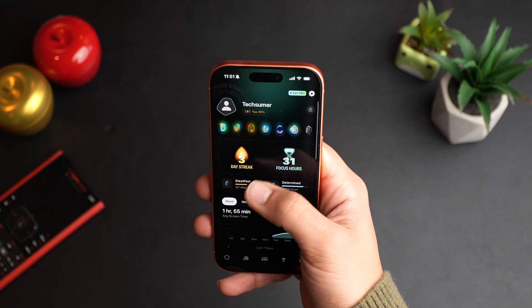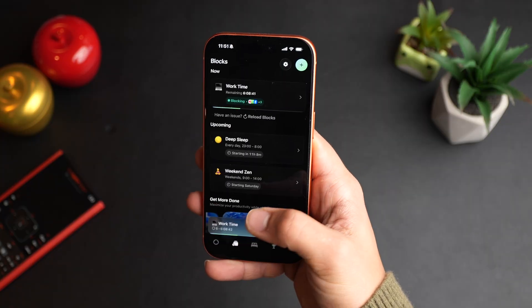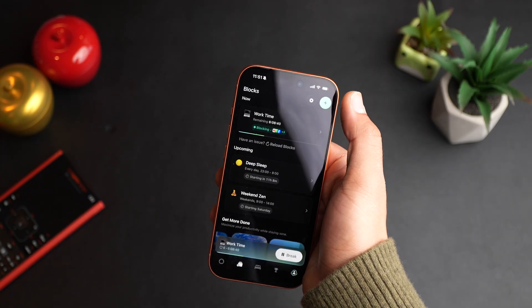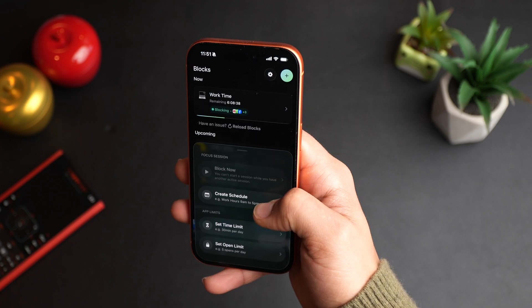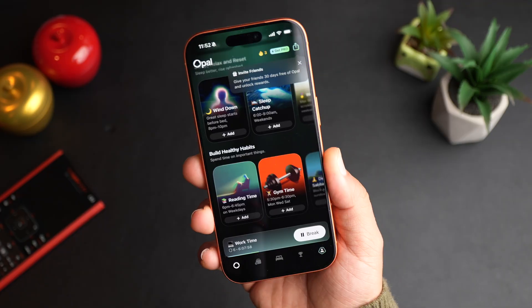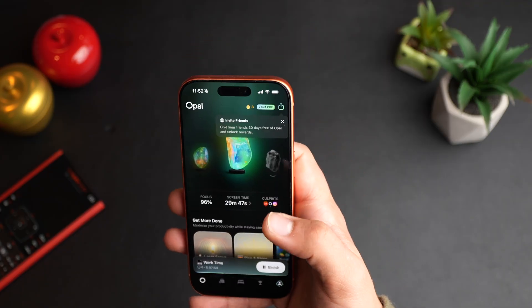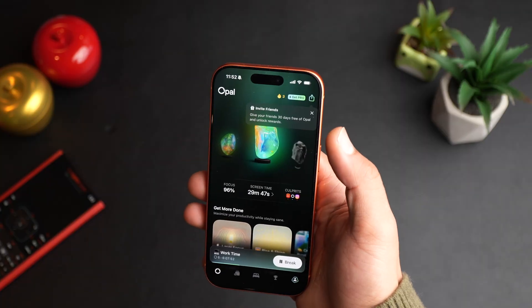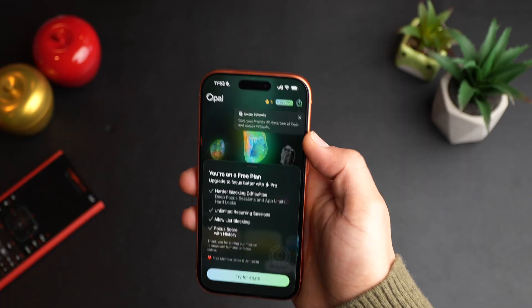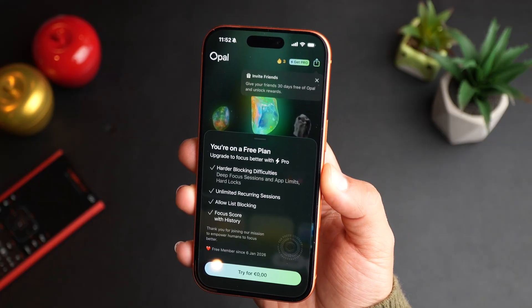Install the Opal app. You can create day streaks, focus hours, competitions with friends, inner circles, and new schedules. Opal is a very well-designed, very pretty app that you can use to help conquer your goals and specifically reduce your screen time. They have a pro paid plan, but the free plan is very, very good — you don't need more than this.